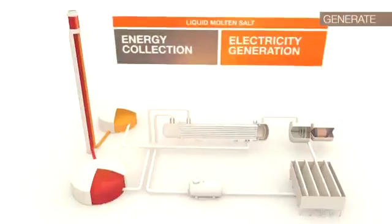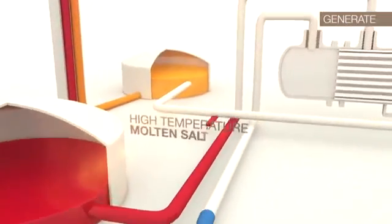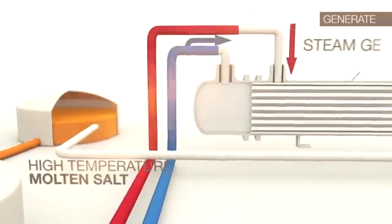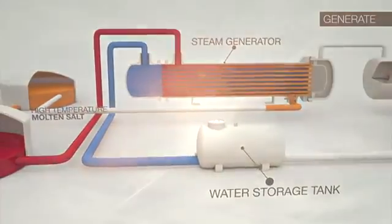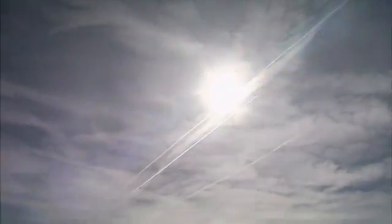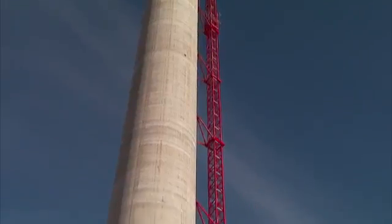I'm Brian Painter, Site Manager of Solar Reserve, and this is what is happening at the Crescent Dunes Solar Energy Plant. 80% of the plant is a regular steam turbine plant — a regular steam plant that you'd find anywhere. The only difference in this plant is the energy source. The energy source is not oil, gas, any of those things — it's the sun and only the sun.